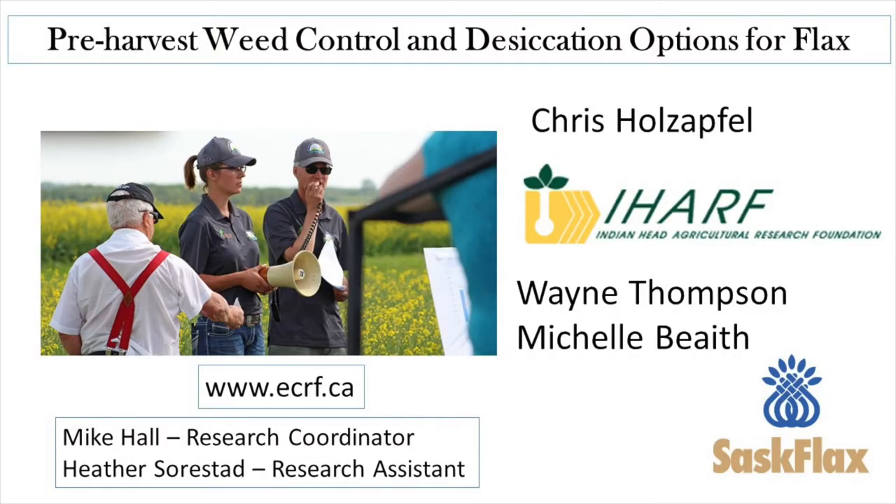As you can tell from Heather's short intro from the field in 2021, our flax emerged well at Yorkton, but it's not going to yield very well due to drought. Yields were also pretty low in 2020 due to drought, albeit not as bad. However, I think we got some pretty interesting results from the study as a whole.